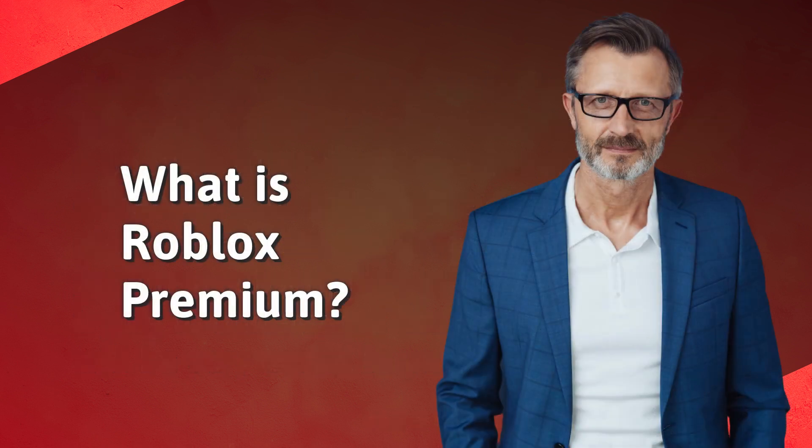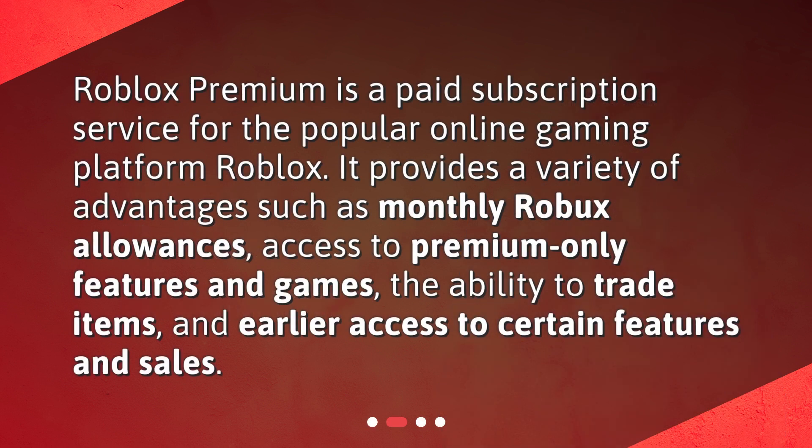What is Roblox Premium? Roblox Premium is a paid subscription service for the popular online gaming platform Roblox. It provides a variety of advantages such as monthly Robux allowances, access to premium-only features and games, the ability to trade items, and earlier access to certain features and sales.